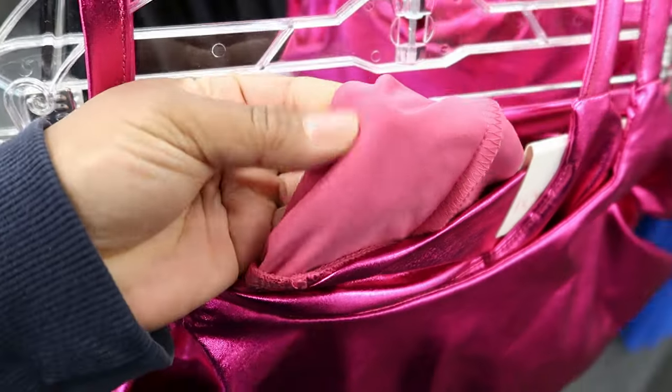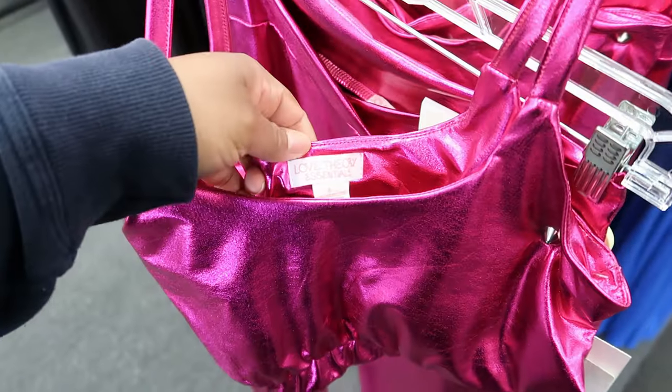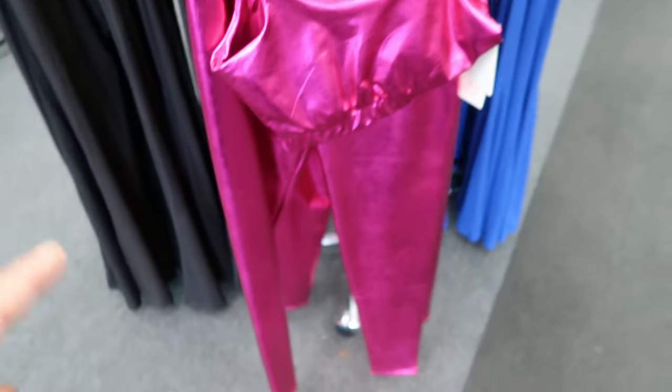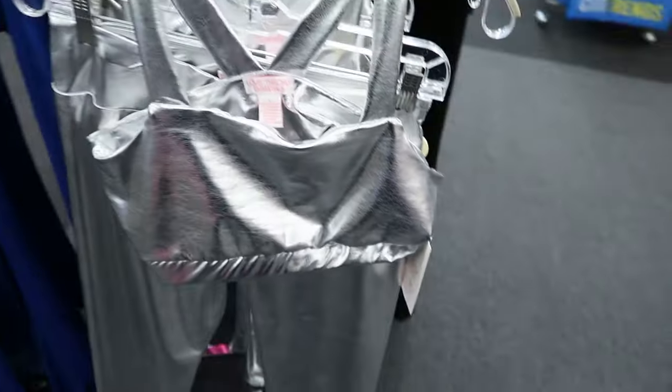The pants have some kind of lining protectant but the top does not. This is by Love Theory Essentials and it is $16.99. It comes in this metallic pink and you can also get it in the silver as well.